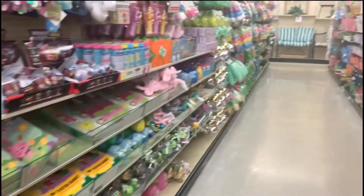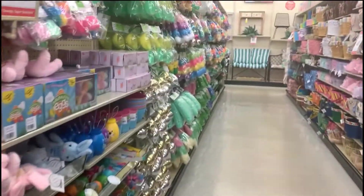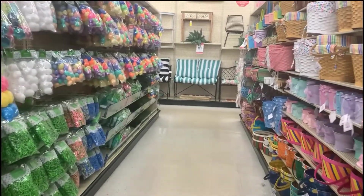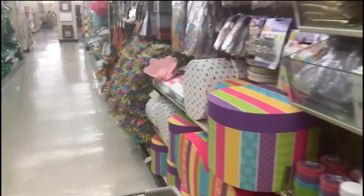And here we are getting ready for Easter — all sorts of supplies here.